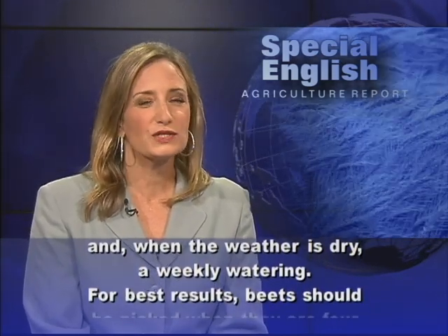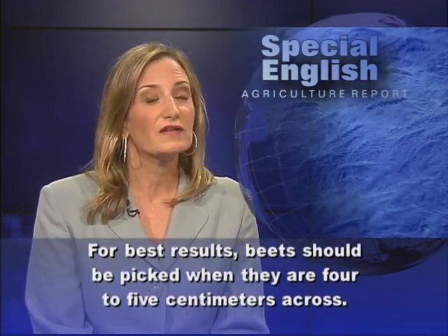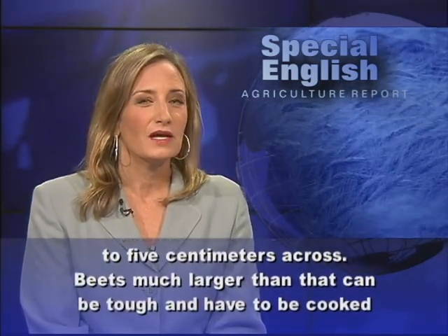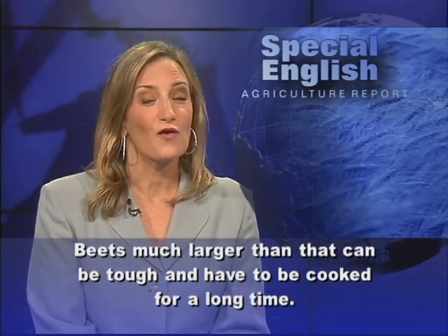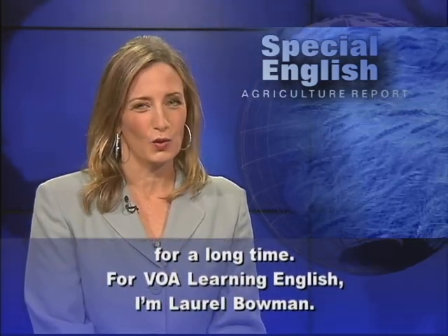For best results, beets should be picked when they are 4 to 5 centimeters across. Beets much larger than that can be tough and have to be cooked for a long time. For VOA Learning English, I'm Laurel Bowman.